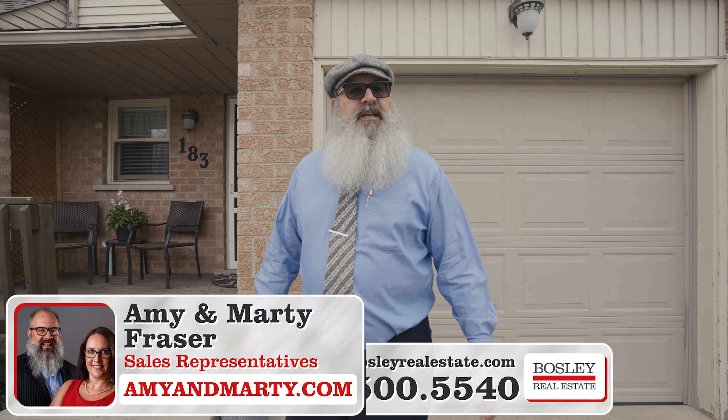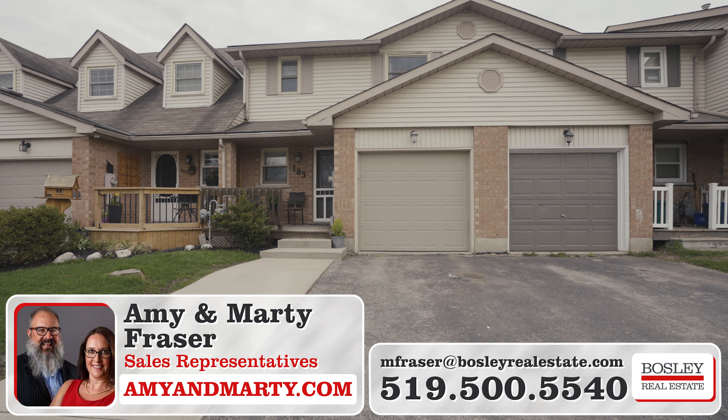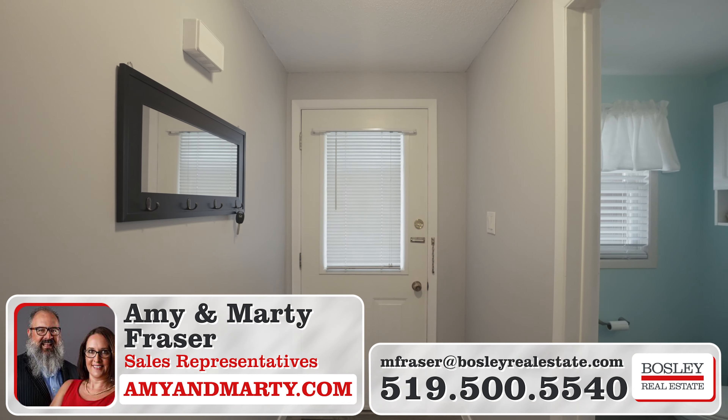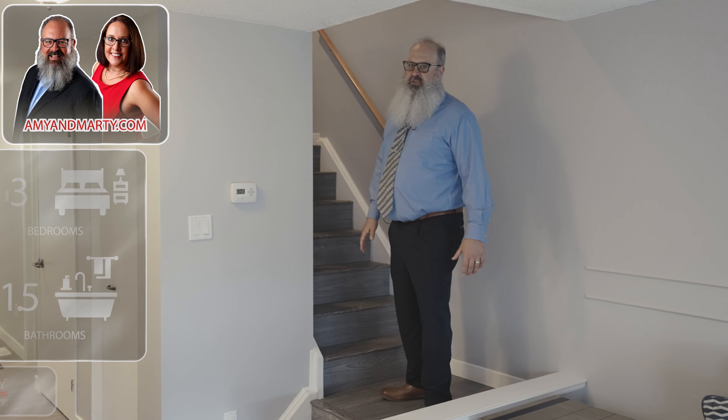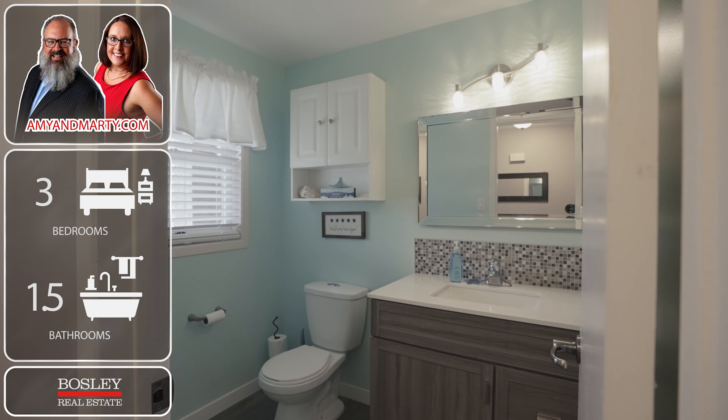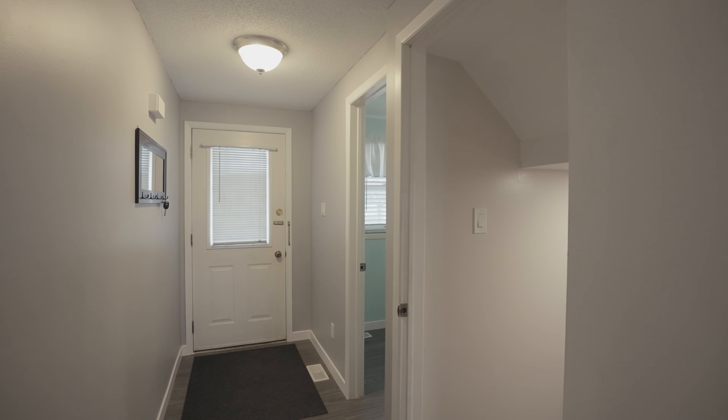Parking for three cars here — one in the garage, two in the driveway. This three-bed, one-and-a-half-bath townhouse is just over 1,200 square feet, plus the finished basement. From the foyer, we have access to the powder room, the finished basement, or the inside entry from the garage.